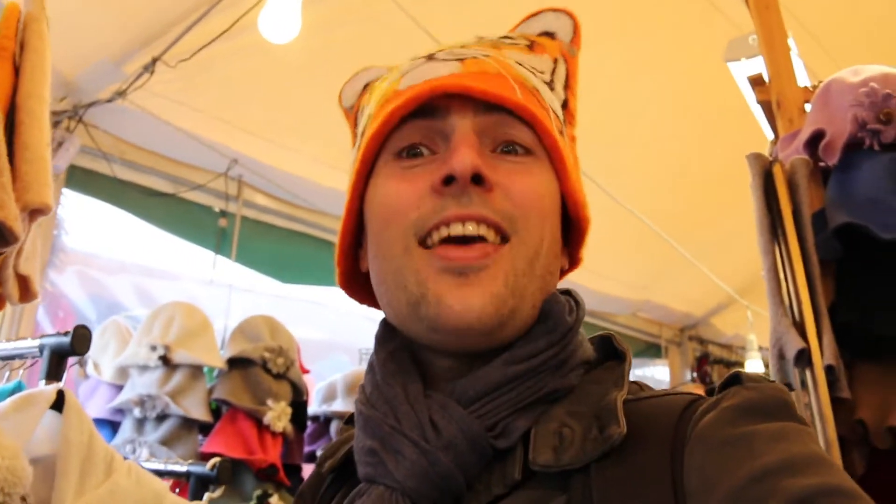There's lots of nice hats here and I've found the perfect one. I'm certainly taking it home. Do you like it? It looks nice. It suits you very well. Thank you very much.